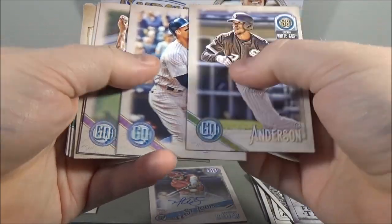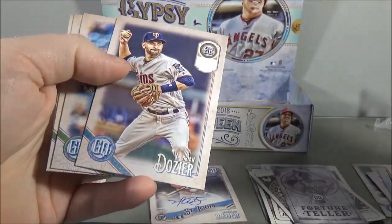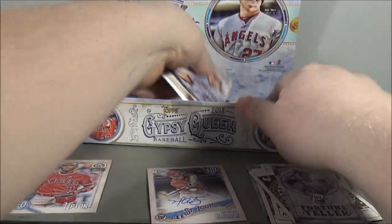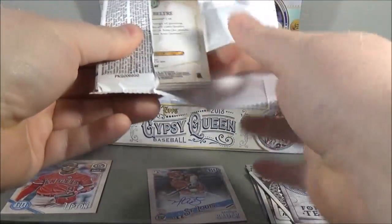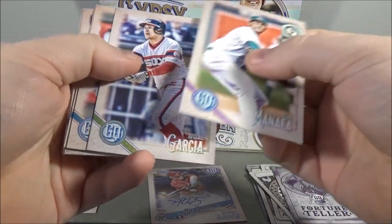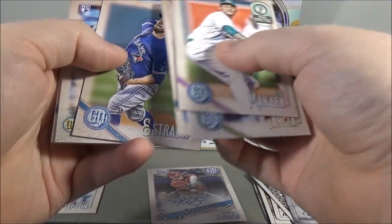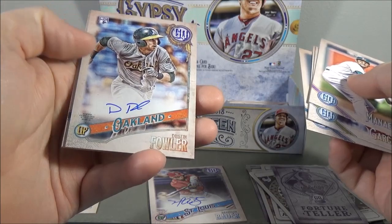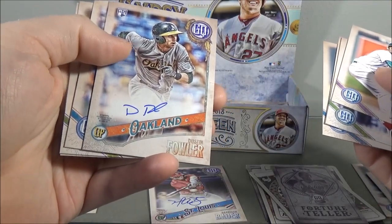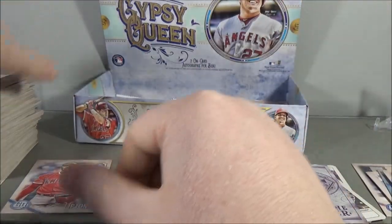Tim Anderson, Aaron Judge, J.A. Happ, Andrelton Simmons, Brian Dozier, missing team name parallel. Marcus Stroman, Stephen Strasburg, and Yasiel Puig. The other autographs in here — Sean Manaea, Avised Garcia, Kevin Gausman, Marco Estrada, and... oh boy. Dustin Fowler. Man, that was crap. Wow. Jason Vargas, Sonny Gray, and Adrian Beltre. Man, that was crap.